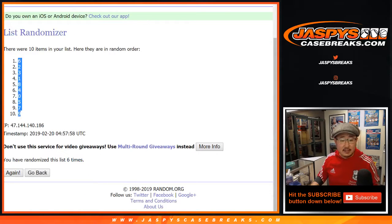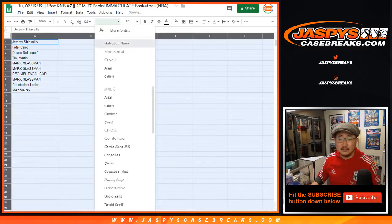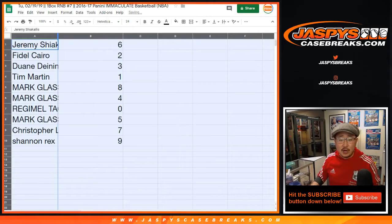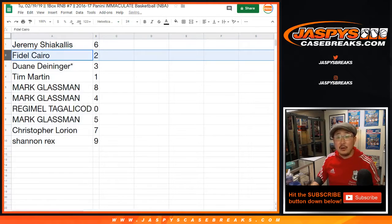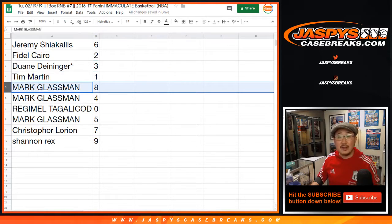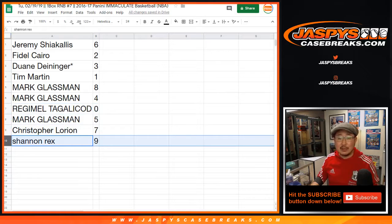After 6 times, 6 is on top, 9 on the bottom. Jeremy with 6, Fidel with 2, Dwayne with 3, last spot Mojo, Tim with 1, Boombox with 8 and 4, Regimel with 0 — any and all redemptions, even one-of-one redemptions. Mark with 5, Christopher Lorian with 7, and Rex with 9.